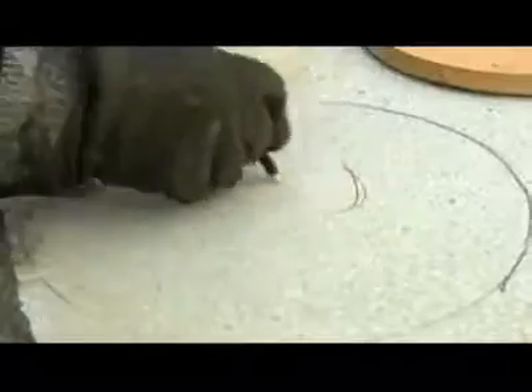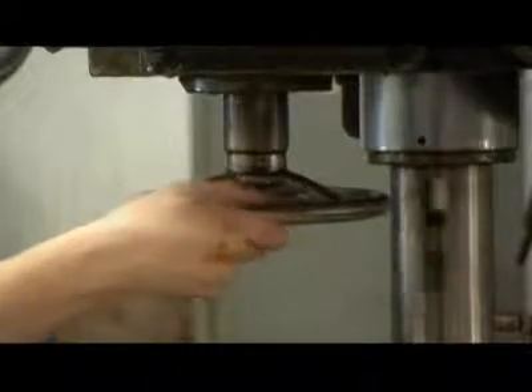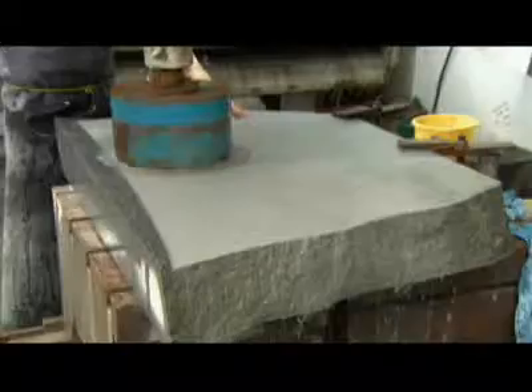Avoiding flaws and weak points, workers trace circles the size of curling stones on the best quality areas. The cut slab then moves inside the quarry building, where Cordrill's diamond cutters bore right through the slab, excising a blank that will become a curling stone.